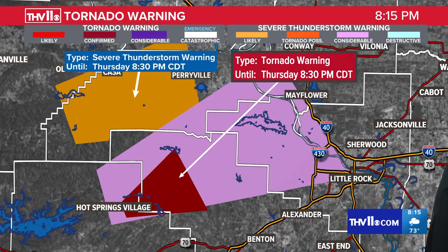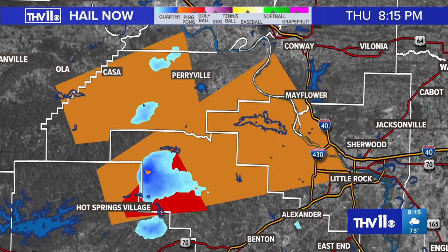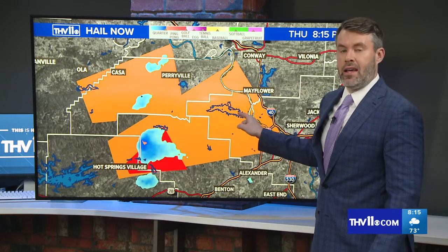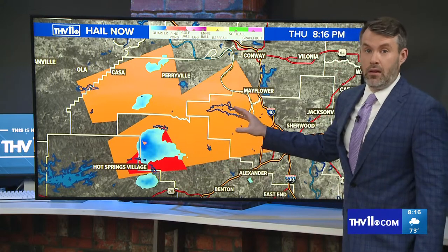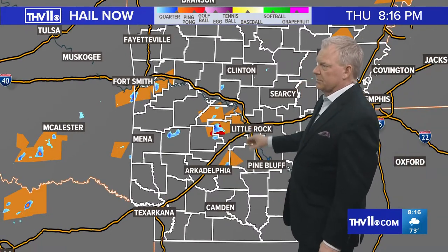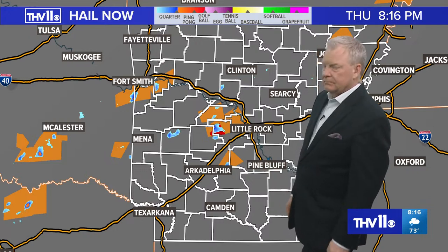Don't let your guard down. Stay in your safe place. If you're in that tornado warning polygon — that includes folks in Hot Springs Village, Perrin — be on your guard in Saline County and into Pulaski County. If this is just a cycle, it may try to cycle back up and produce large hail, and we have to watch out for the potential of a tornado as well. Things will start to get more rowdy here in Central Arkansas. We've got lots of warnings — Saline County, Pulaski County, Perry County, even Garland County still under severe thunderstorm warning. This has been our focus in and around the Hot Springs Village area where we had a confirmed tornado.